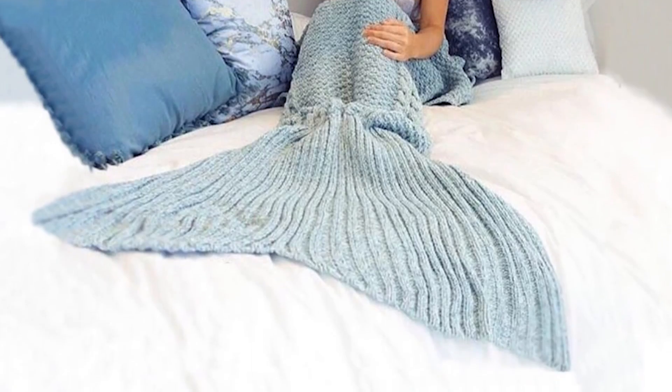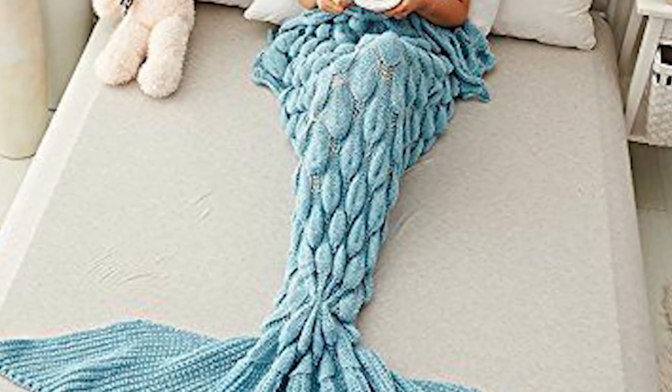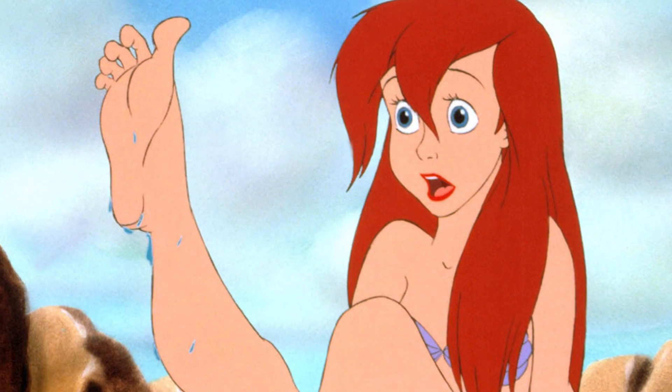Number five: a mermaid blanket. We all know mermaids don't have legs, so get rid of yours by hiding them in a mermaid blanket. This mermaid blanket is the best one available — she will curl up on the couch and pretend you're a little mermaid before she got legs and seriously downgraded.